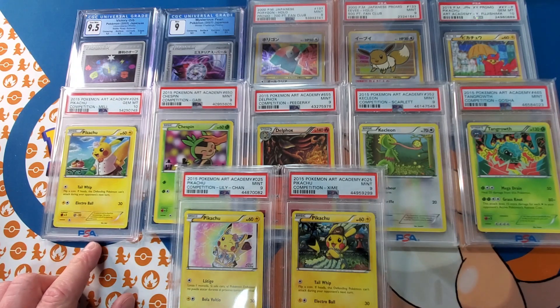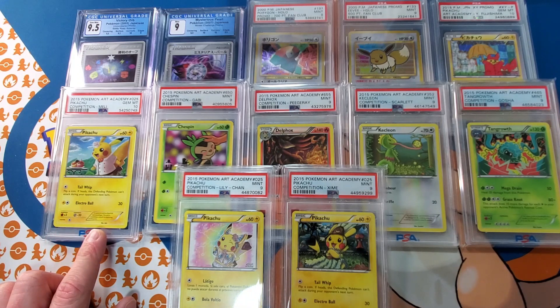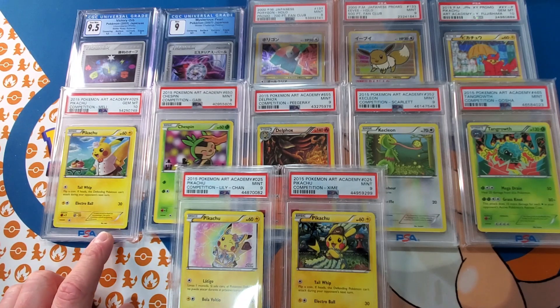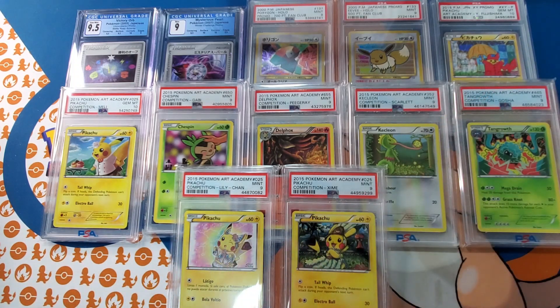This card — this is my only one right now. I auctioned one off in December through PWCC; it went for, I believe, $6,600. I had three at one point and sold one for $6,600. Maybe the PWCC one went for $7,000 or $8,000 or so. But with all these others, I only have the one copy — no spares.